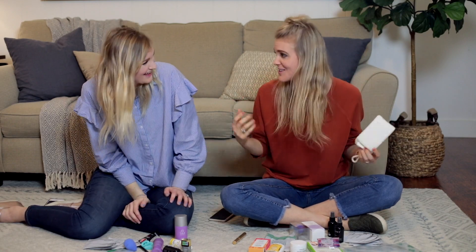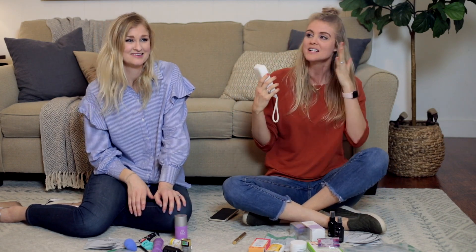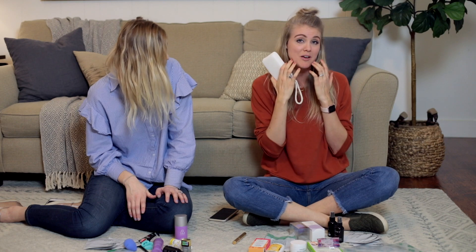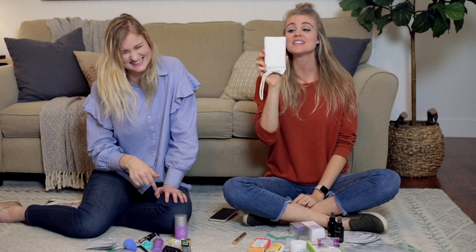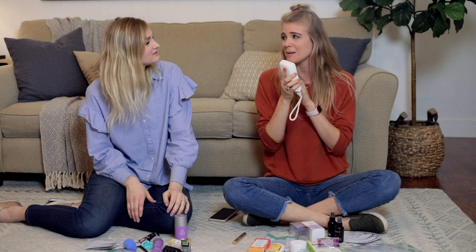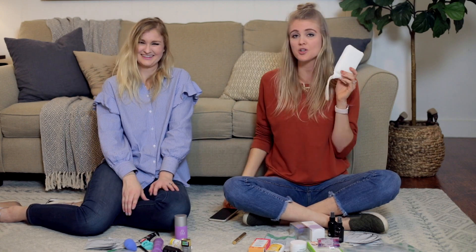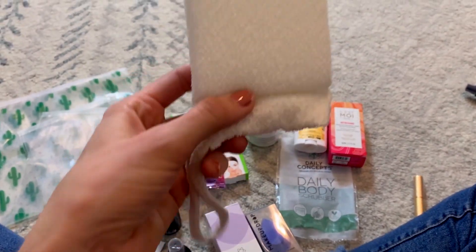Next up: a body scrubber. Are you noticing a theme? I want to smell good and I don't want to be crispy. I get dry skin — real crispy on my face, elbows, and feet. This scrubber is awesome because it's organic, biodegradable, and all natural. It's not like a really harsh chemical one. It's gentle but gets the job done — not like sandpaper. It's got a nice handle so you can hang it in your bathroom or shower.